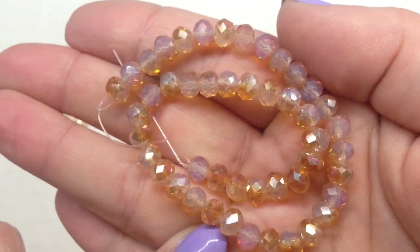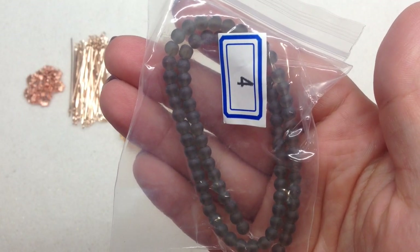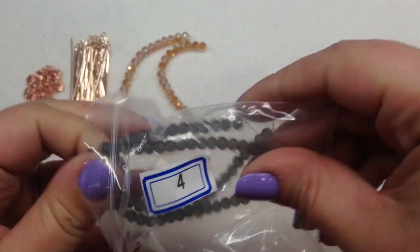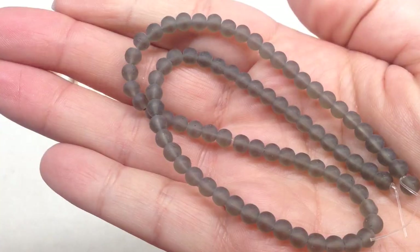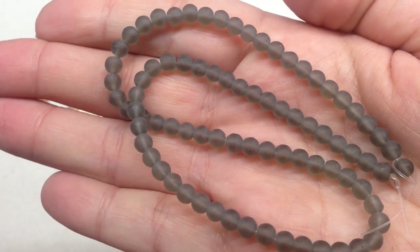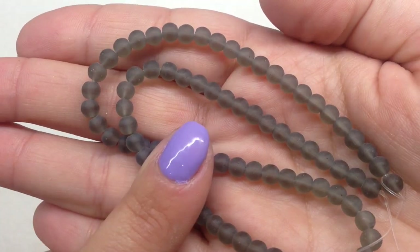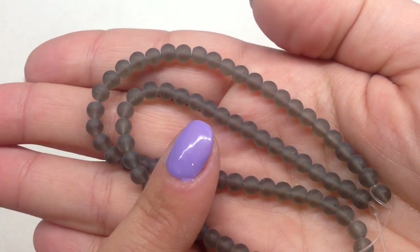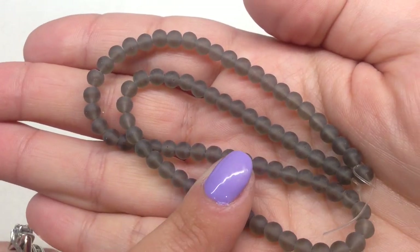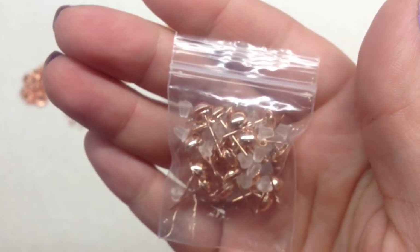Bag number four contains a 9-inch strand of 4mm frosted glass round beads in matte gray. They are actually beautiful — a very frosty-looking effect with the matte finish, a medium dove gray. I think they're going to provide a very nice accent color to the palette of this collection.